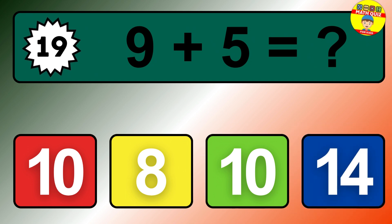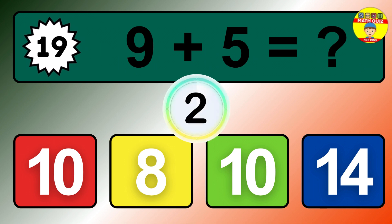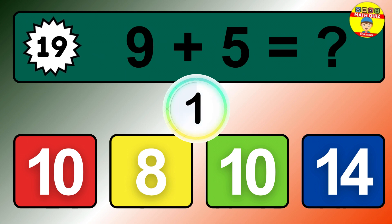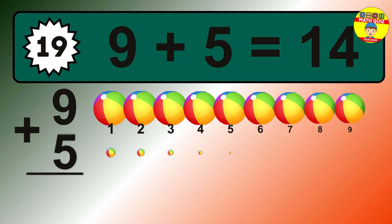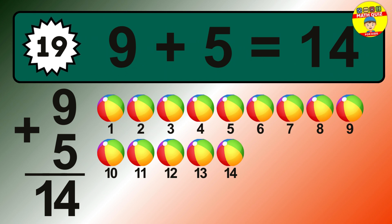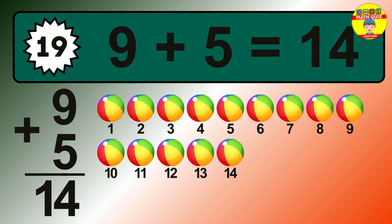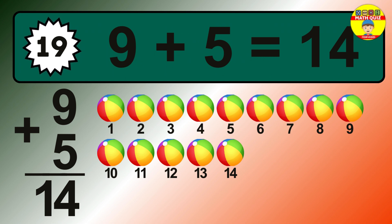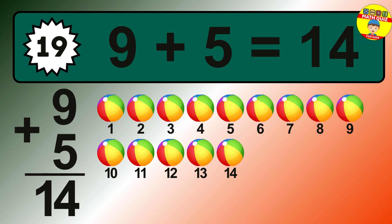Question 19. 9 plus 5 equals what? The answer is 9 plus 5 is 14. 1, 2, 3, 4, 5, 6, 7, 8, 9, 10, 11, 12, 13, 14.